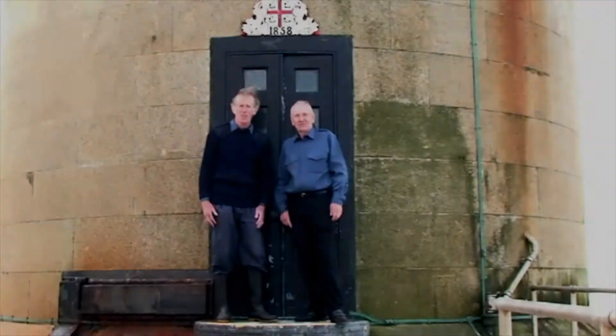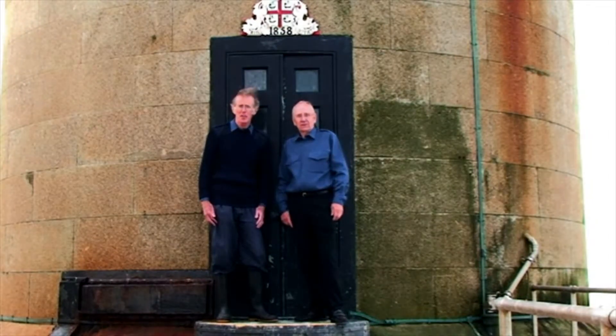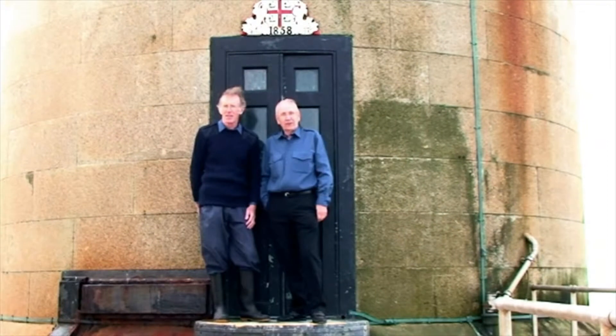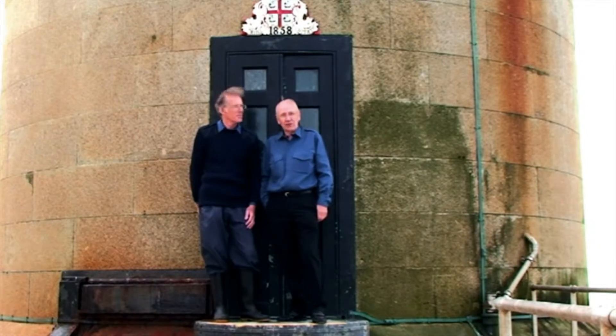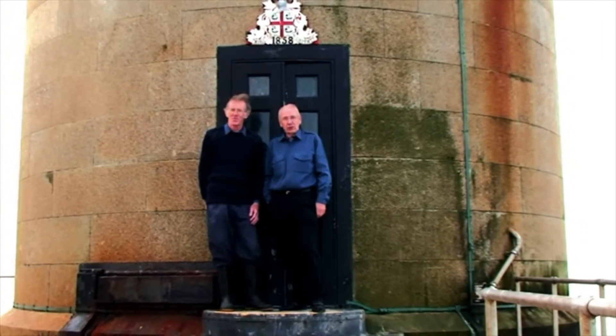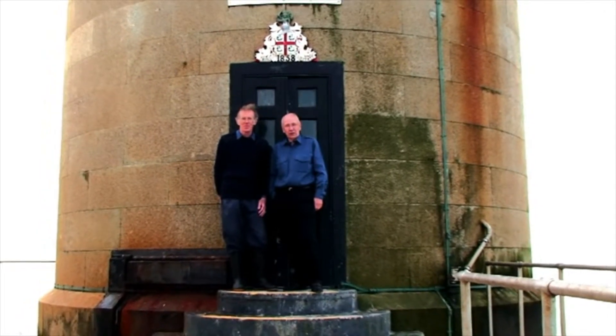But what was it like to work there as a lighthouse keeper? My name is Gerry Douglas Sherwood. I was a keeper on board the Needles Lighthouse in 1994. My name is Gordon Medlicart. I was a principal keeper here in the early 90s and I worked alongside my colleague Gerry, and today we're going to take you inside and show you what it was like to live and work on the Needles Lighthouse.